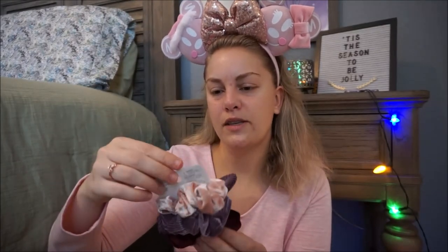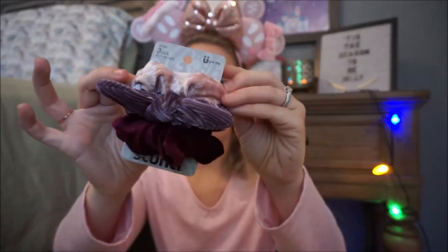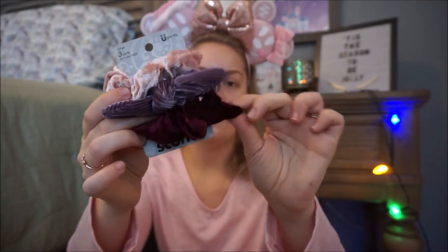Of course I am definitely a scrunchie girl, so these are the Scunchie brand — however you say that. I'm in love with this color palette: this blush pink, this mauve purple, and then the burgundy. Loved all of those.